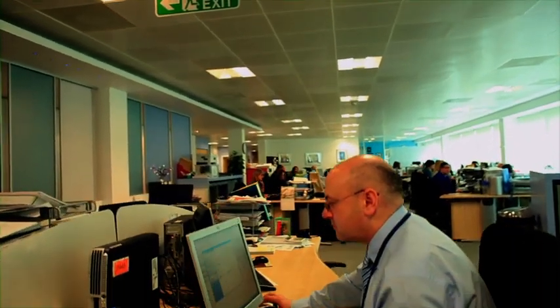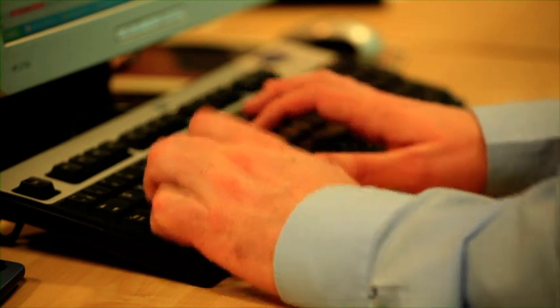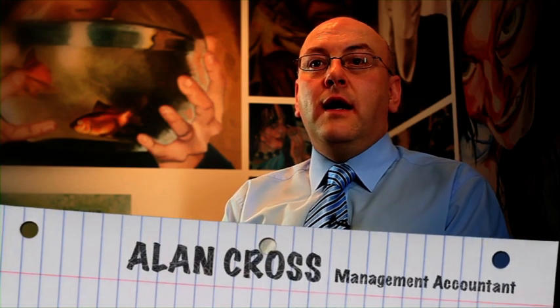Our finance team, including accountants, use computer packages to help them keep track of how much money the business is spending and how much income it is taking in. They run monthly reports and monitor budgets. Hi, I'm Alan. I've been working for the SQA for the past two years. I work as a management accountant, dealing with managers and directors in the SQA, providing them with financial reports such as actual expenditure against budget.